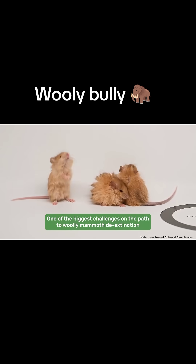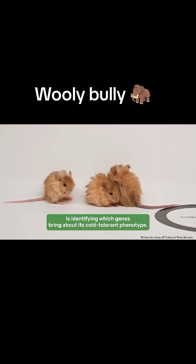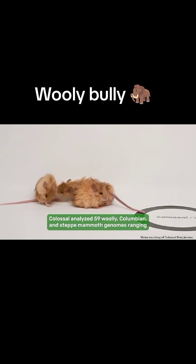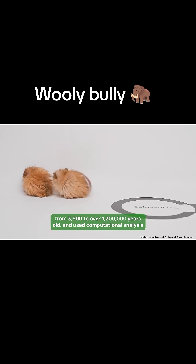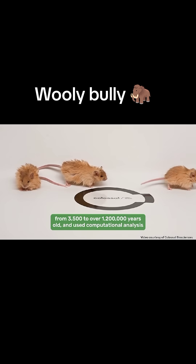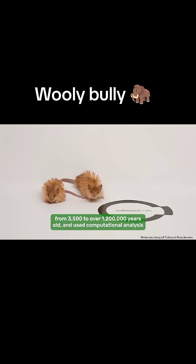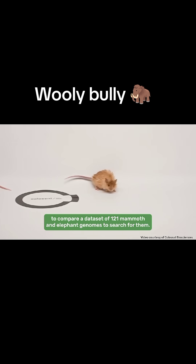One of the biggest challenges on the path to woolly mammoth de-extinction is identifying which genes bring about its cold-tolerant phenotype. Colossal analysed 59 woolly, Columbian and steppe mammoth genomes ranging from 3,500 to over 1,200,000 years old, and used computational analysis to compare a dataset of 121 mammoth and elephant genomes to search for them.